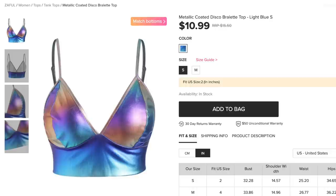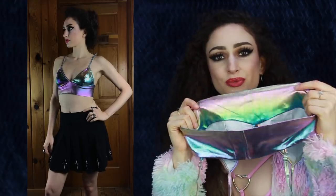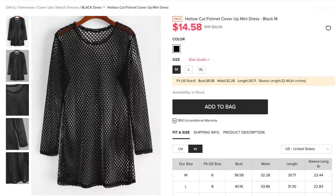Next is the Metallic Coated Disco Bralette Top for $10.99, comes in one color — like an oil slick — and I got size small. I always go for smaller sizes with bralette-type tops because I have a smaller chest. I love this top, it is so shiny. One interesting thing is that the inside of it is a gorgeous rainbow ombre — I kind of wish the top was made from that side instead. There is no closure in the back whatsoever, you just pull it on over your head, but the straps are adjustable. I'm very happy with it.